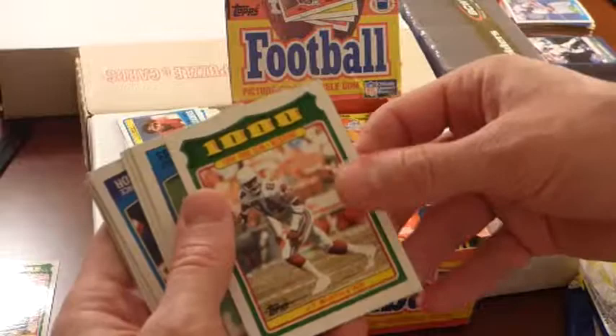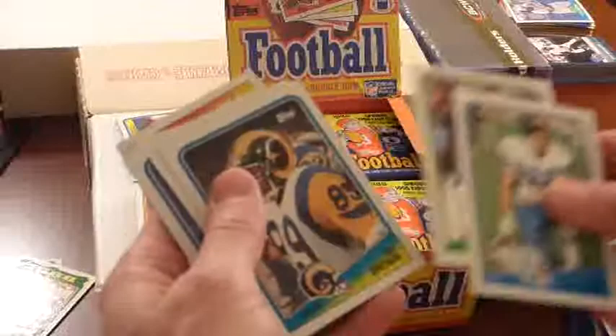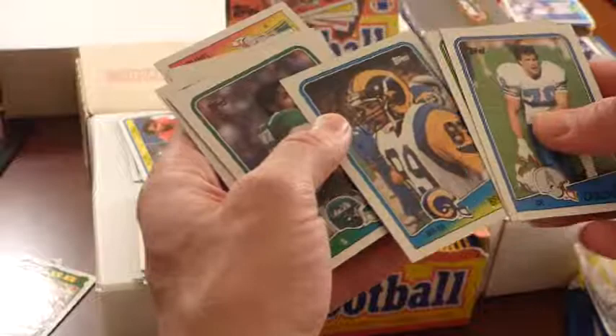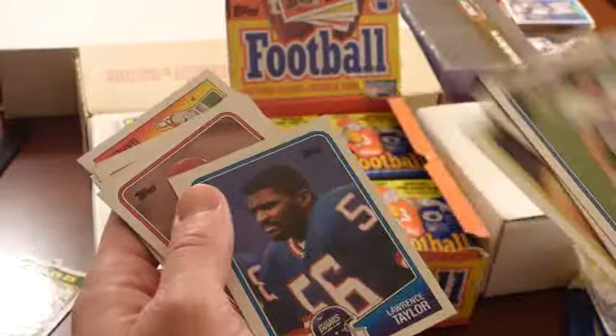J.T. Smith. Ray Childress. Seth Joyner — for those great Eagles defenses, I think that's his rookie. Ron Brown — he was a track star who ran in the Olympics. Doesn't necessarily correlate to a great football player, but he had some world-class speed. Harry Hamilton, Chris Washington. L.T. — Lawrence Taylor. We'll take that.